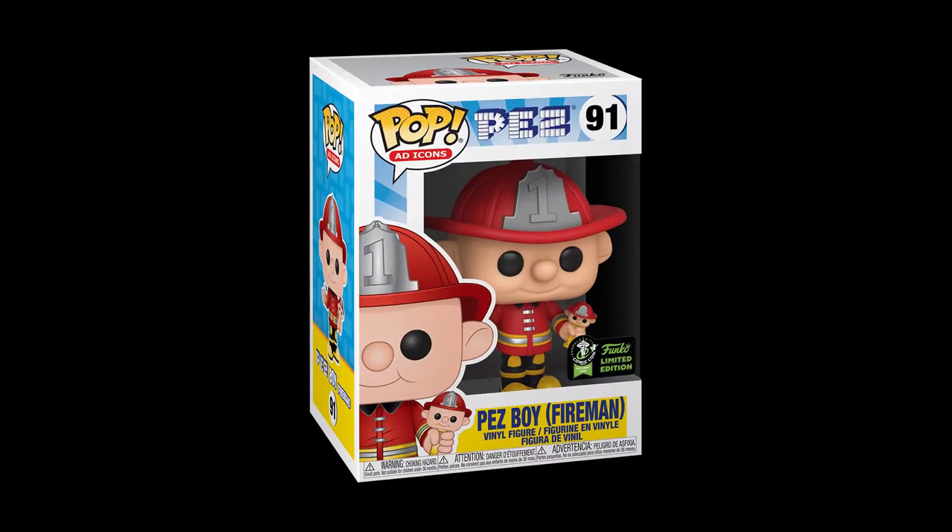Also from the Funko Shop is the PEZ Boy Fireman — he's wearing his lovely fireman costume. This is a basic PEZ character coming in as number 91. If you're interested in PEZ characters, the PEZ Boy Fireman is coming out soon. That is everything from the Funko Shop.